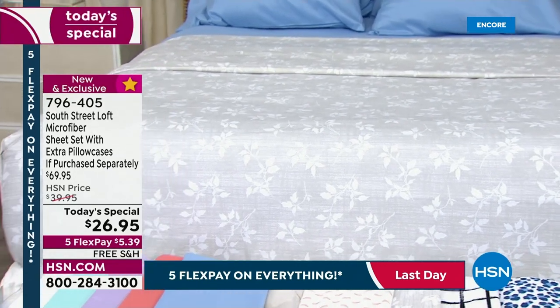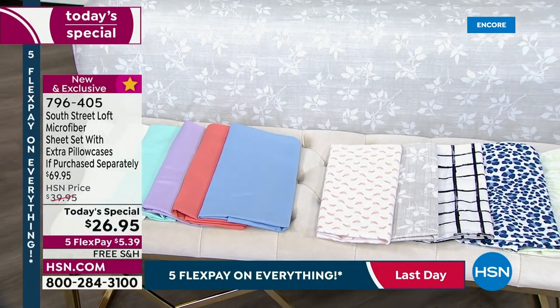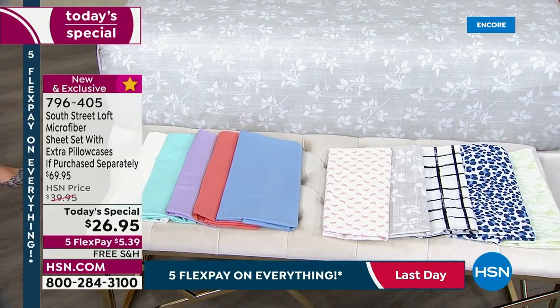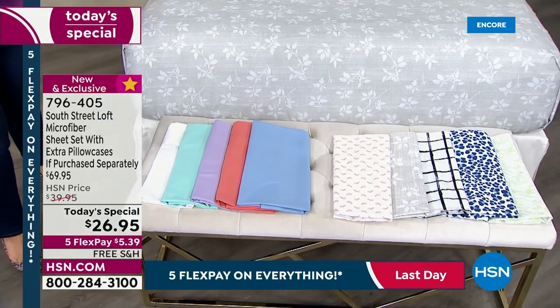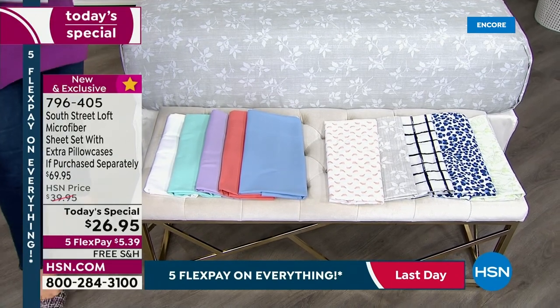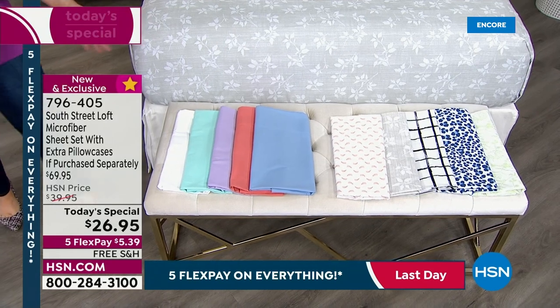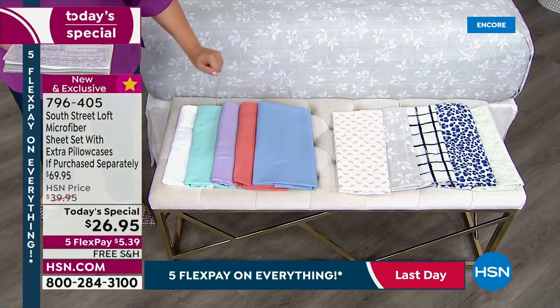Twin, twin XL, full queen, king, or California king — all sizes, one amazing price: $26.95. Five solid colors to get you ready for fall, maybe to get you ready for family gatherings and visitors to your guest room. Easiest and most affordable way to refresh. And we also have five fun prints.